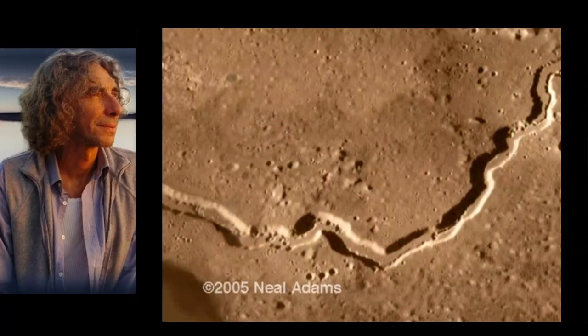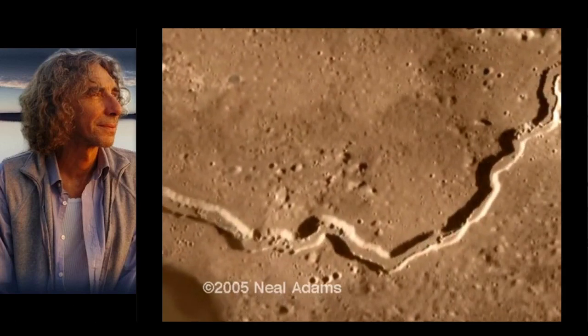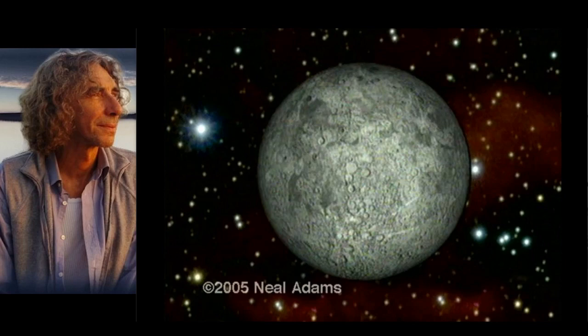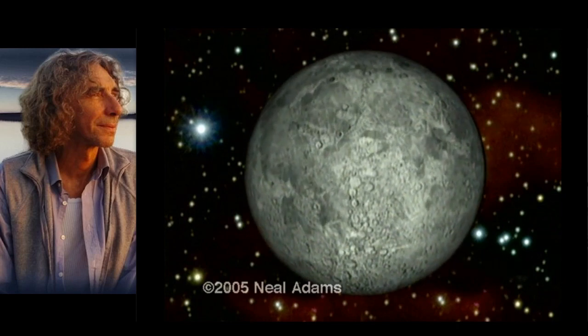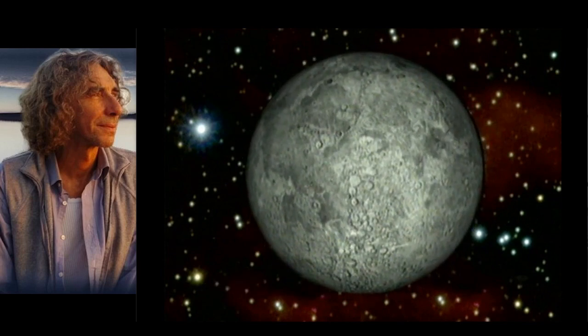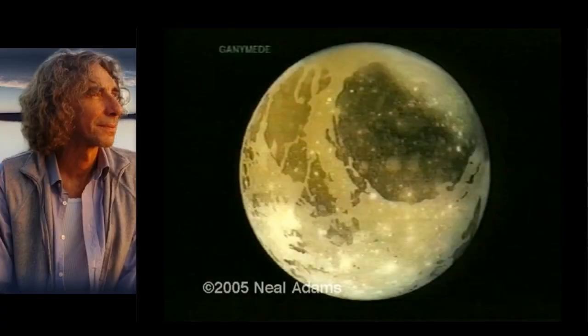Meanwhile, in the skies up above, the Moon is doing exactly the same thing, as this illustration shows. The distinctive features of the Moon today only appearing as it too swells in size — like fruit on a tree. And not just our Moon — every Moon, like Ganymede, a Moon of Jupiter. Exactly the same.